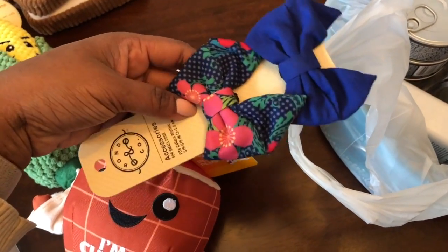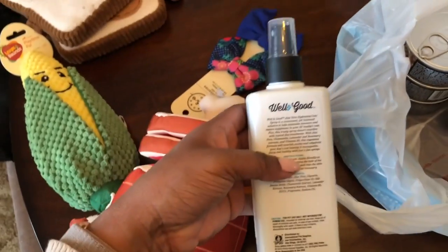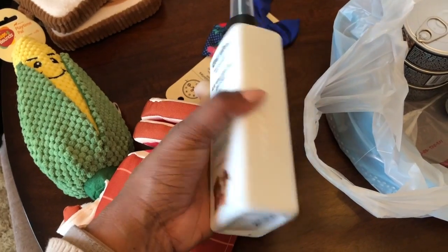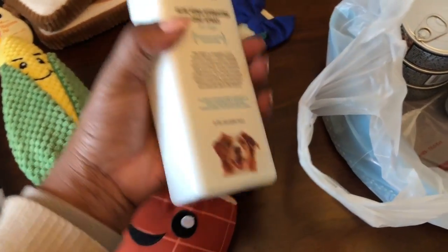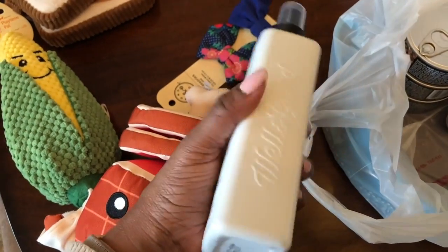She got a couple of bows that I put on her collars. And this here — I brush her every day, and it's just like a hydrating spray to keep her coat shiny and her skin moisturized. I'm sorry I'm turning the bottle over because I'm not sure which side is the right side.